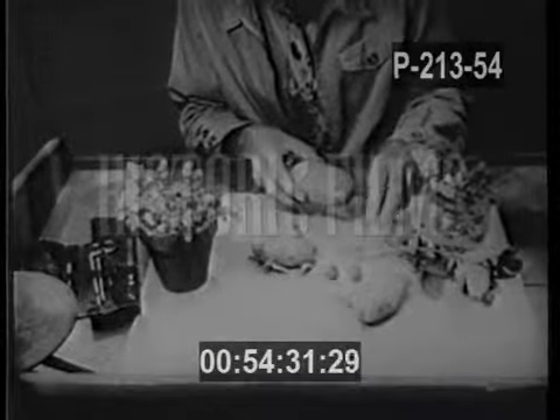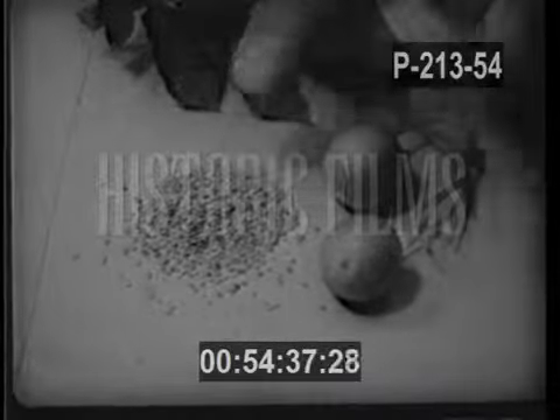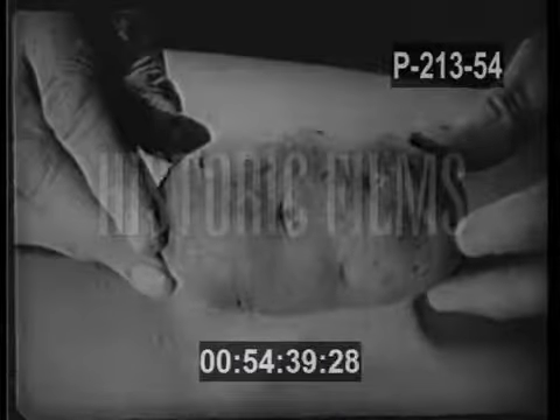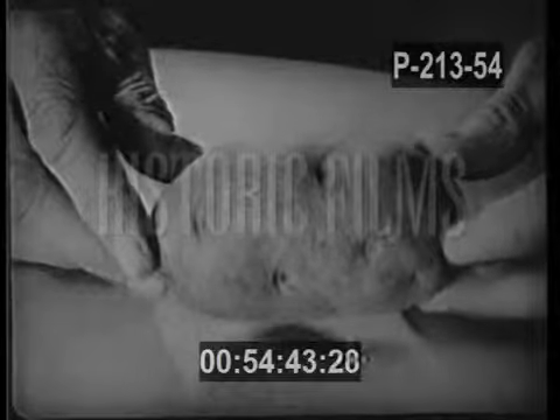The Burbank potato, grown in 1872, was his first important achievement. Here are seedlings, just like those from which, at 19, he produced his famous potato. Its almost perfect shape made possible uniform baking.